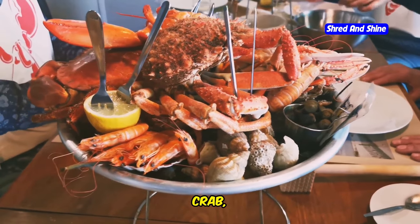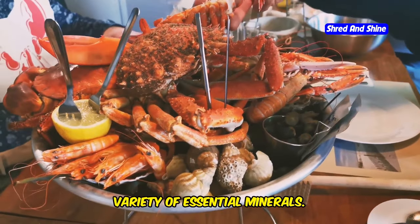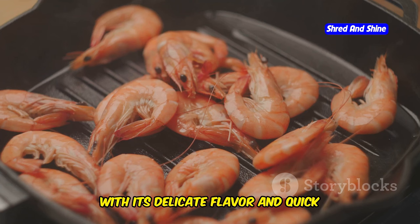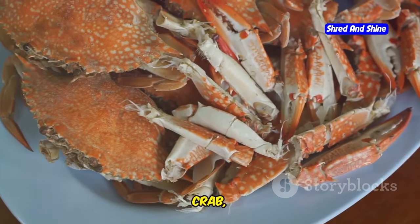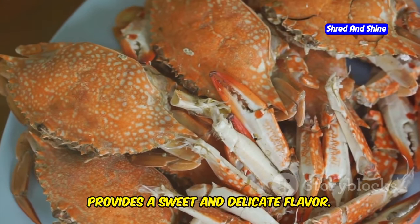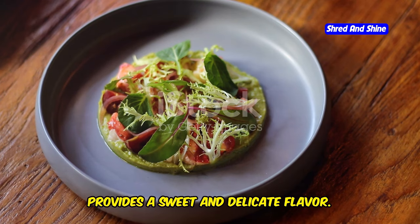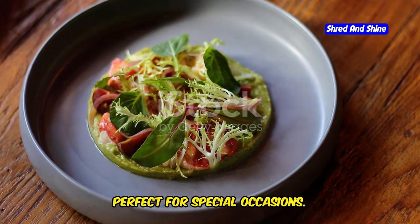Shellfish, including shrimp, crab, and lobster, offer a lean source of protein and a variety of essential minerals. Shrimp, with its delicate flavor and quick cooking time, is incredibly versatile. Crab, enjoyed in various forms from crab cakes to crab legs, provides a sweet and delicate flavor. Lobster, a true delicacy, offers a rich and buttery flavor that's perfect for special occasions.